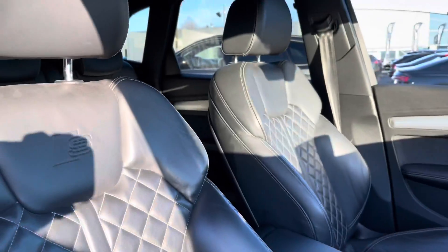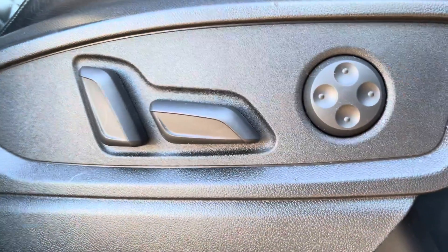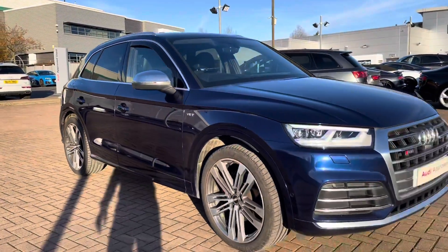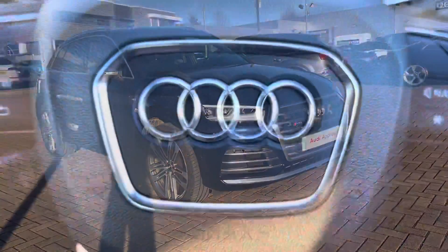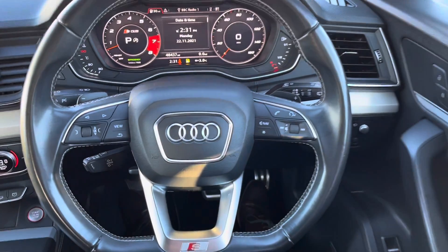Back to the interior — moving around to the front seats, they do have the S-line embossed logo. These seats are heated, perfect for those cold winter mornings, and electric. We've also got the lumbar support which supports your lower back, and the S-line aluminium plate which you'll notice when entering the car. The sound system is the fantastic Bang & Olufsen, making the music sound that extra bit special.